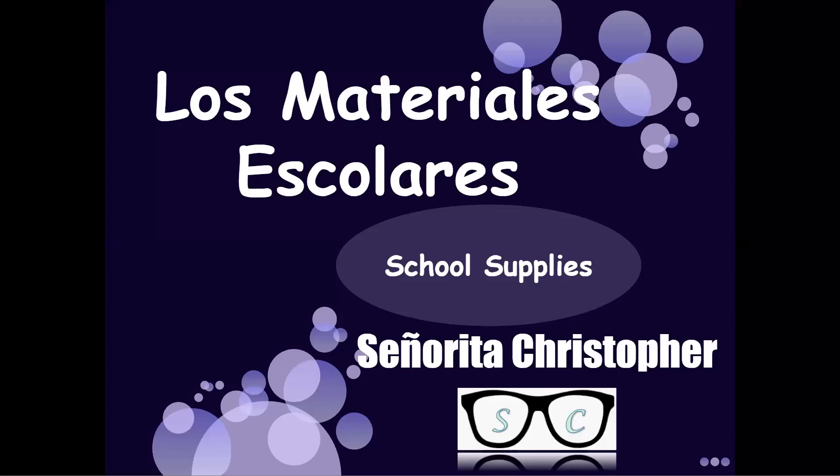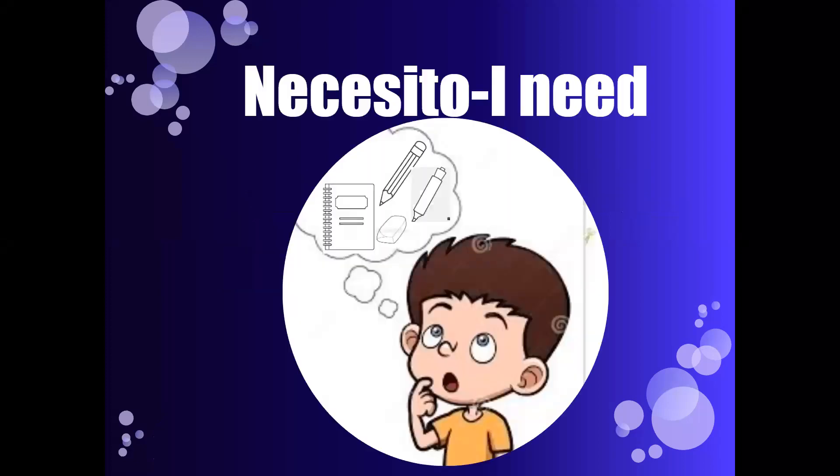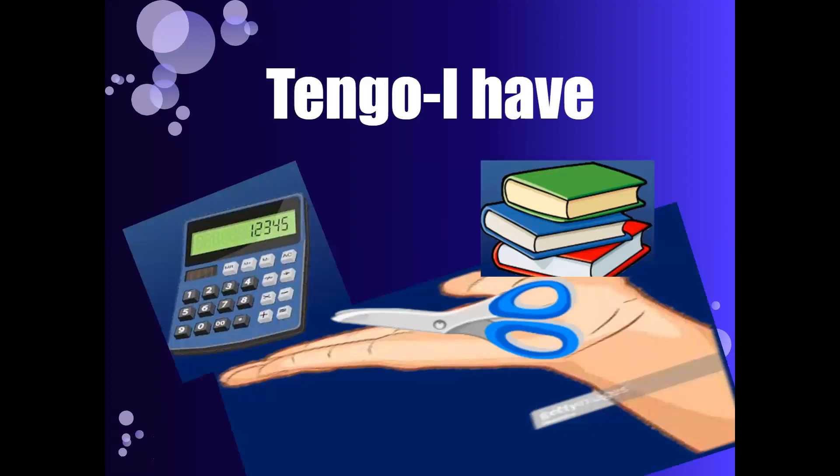Los materiales escolares — School Supplies by Senorita Christopher. Para mi clase — for my blank class. Necesito — I need. Tengo — I have.